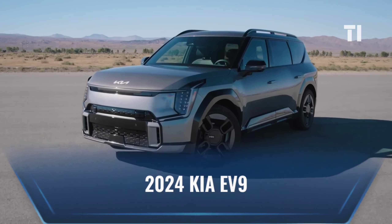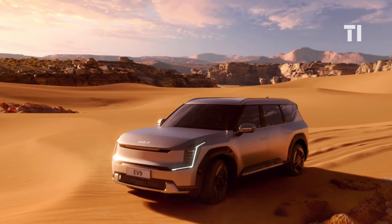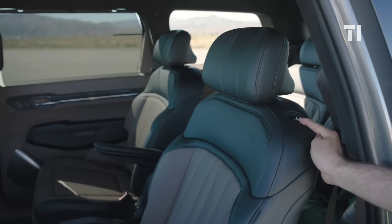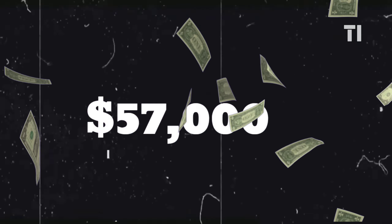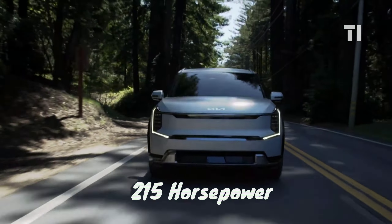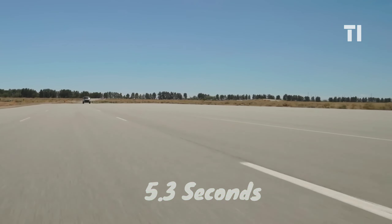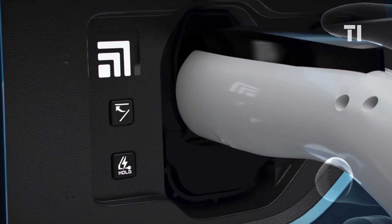Here we have the 2024 Kia EV9, Kia's all-new seven-seater electric SUV. It's seriously cool, offering all-wheel drive, a punchy 374 horsepower, and features like heated seats and captain's chairs in the back — all at a surprisingly affordable starting price of $57,000. The basic model has 215 horsepower and an estimated range of 230 miles, while the dual-motor versions are speed demons, hitting 62 miles per hour in just 5.3 seconds. Kia's fast charging is a game-changer, adding 149 miles in just 15 minutes.